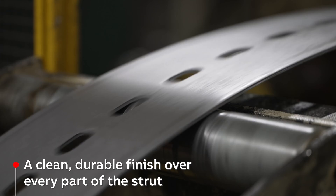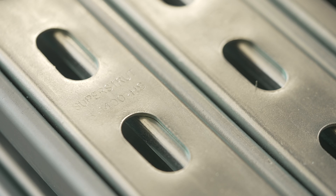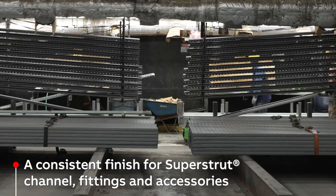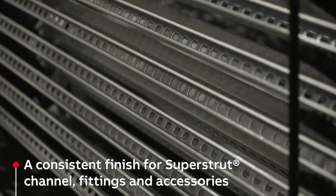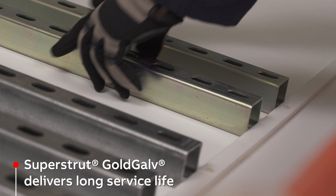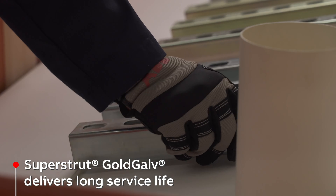All holes and ends are protected to create a uniform longer lasting finish, especially important in environments like clean rooms and data centers, as well as demanding commercial and industrial applications. Tested to meet or exceed industry standards and stand up to the harshest environments, Superstrut has properly rated solutions for most every application.